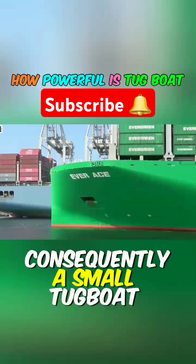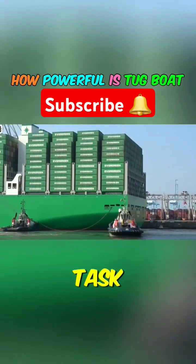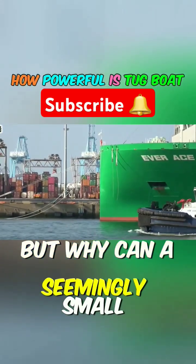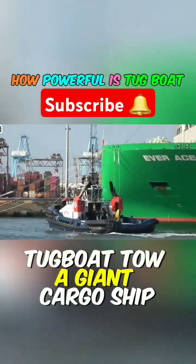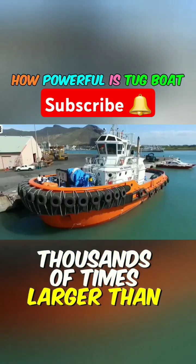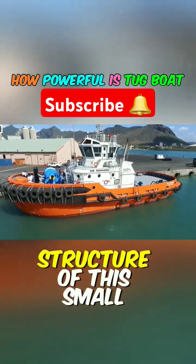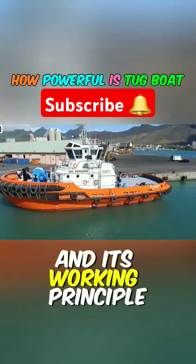Consequently, a small tugboat must assist in its movement and steering to complete the port docking task. But why can a seemingly small tugboat tow a giant cargo ship that is hundreds or even thousands of times larger than itself? In this video, we'll explore the structure of this small tugboat and its working principle.